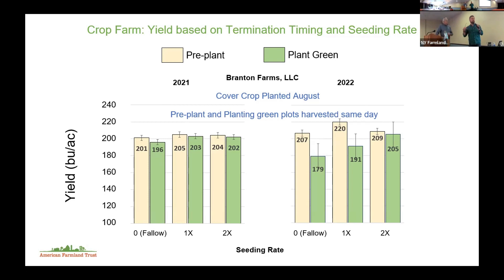Worth noting: the 2021 versus 2022 trials for Don were actually in different fields, so the fields themselves may have been more or less consistent within the plots. Pan Cows was also in a different field between years, while Lambs and Table Rock were in the same field.